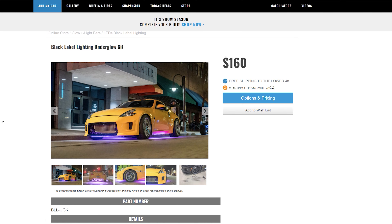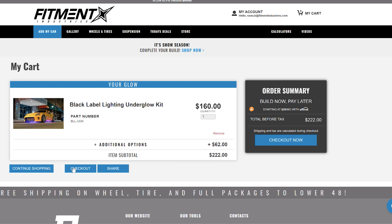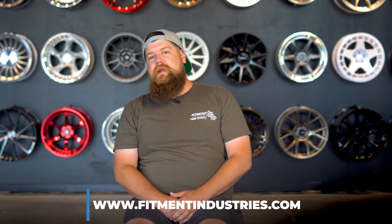So is underglow coming back? Absolutely, undoubtedly, yes. Underglow is quickly rising in popularity again simply based on how cheap and easy to install it is. From trucks to cars to boats to power sports, under your desk, behind your TV, under your bed frame, or inside your PC — underglow is a great way to add expression in a stealthy fashion. Our black label lighting underglow kits start at $160 and top out at $222 with the lifetime warranty option and four wiring harness extensions — a lot of personalization for the money. Head over to fitmentindustries.com and slap that store tab to get yours today.